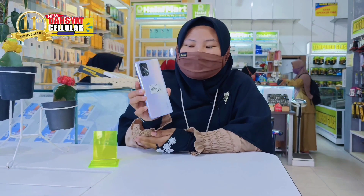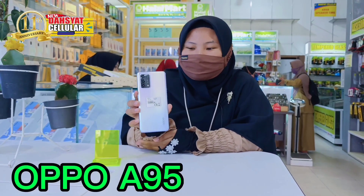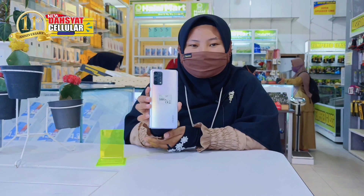Kebetulan sekali di tangan saya kali ini, ada produk OPPO A95, yaitu produk terbaru yang akan launching di akhir bulan November ini.